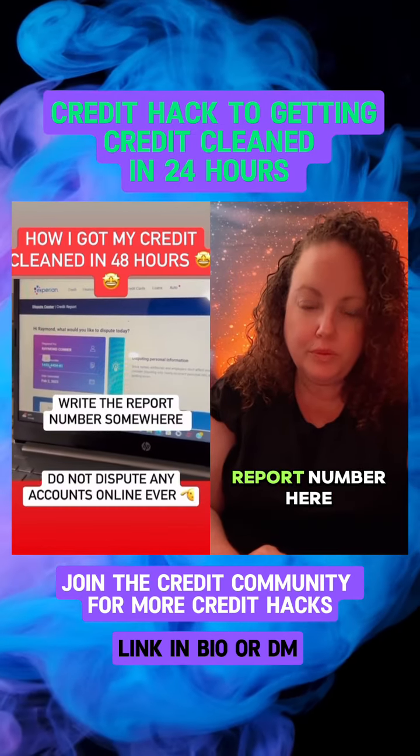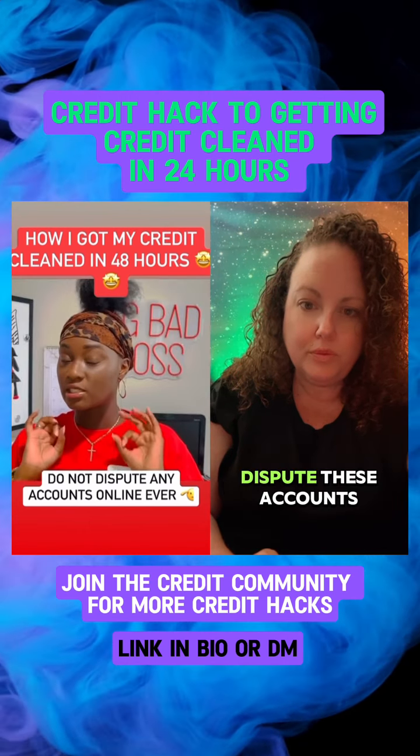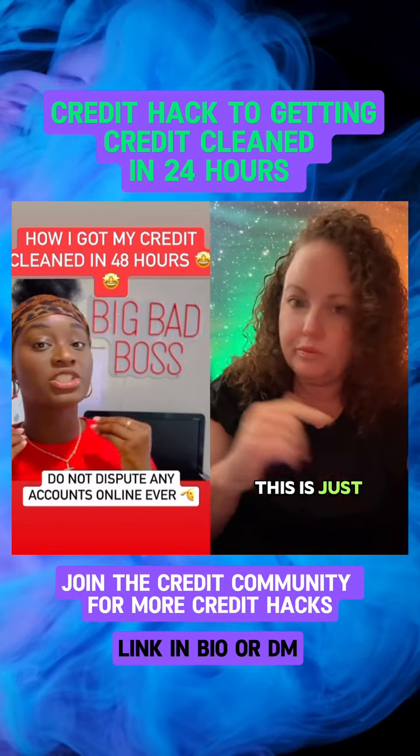Now you want to scroll down to Dispute — but don't really dispute. There's going to be a report number here. Do not actually dispute these accounts online. This is just to get the report number.